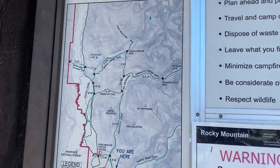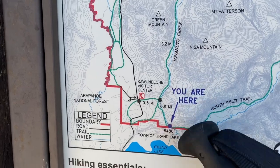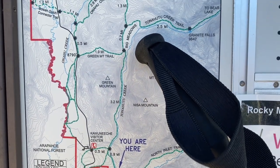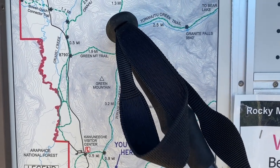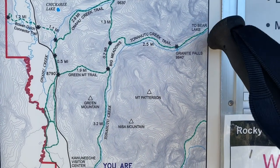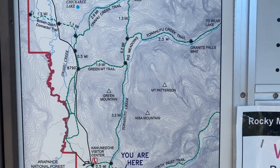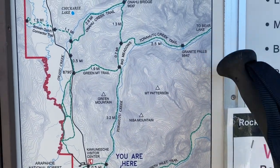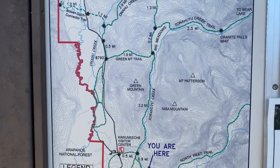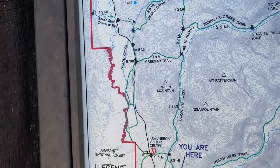Tonahutu Creek — we have a little map here. You are here. What I'm going to be doing today is hiking up the Tonahutu Creek Trail up to Big Meadow, which should be very pretty, and there I'll turn east, continuing along the Tonahutu Creek Trail and past these waterfalls here, which are I believe 8.8 miles according to a sign behind me. So probably a little over 10 miles to go right at 10 to my campsite.